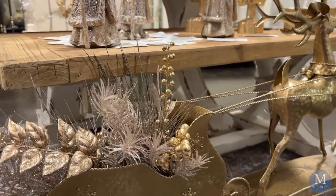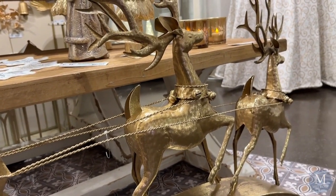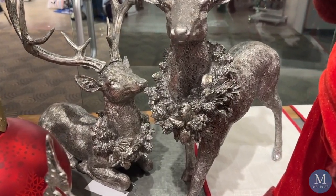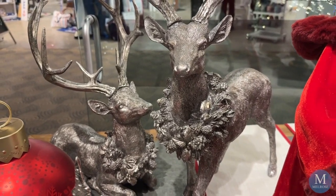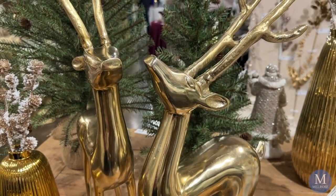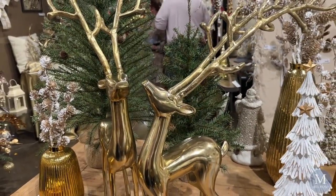Santa and his sleigh in a bright polished gold, which you will find in Golden Yuletide, is leading the way. If you're looking for a traditional set of deer, we have a perfect set made of resin in a beautiful metallic finish. You will find them in our Classic collection.